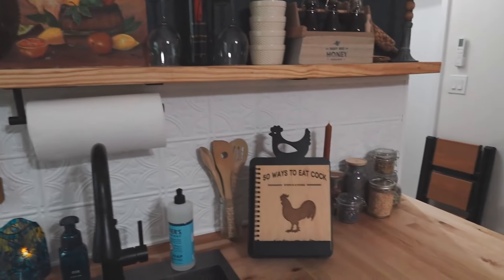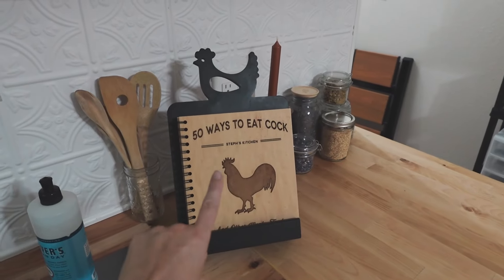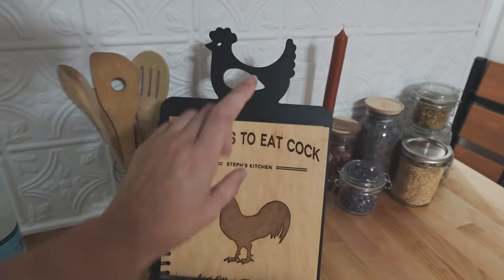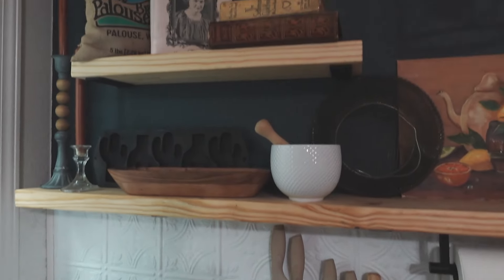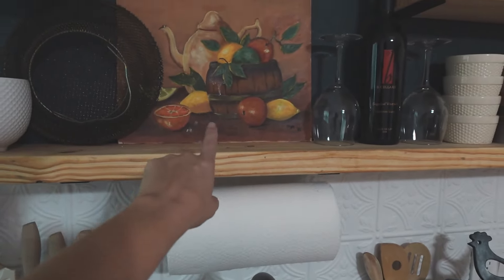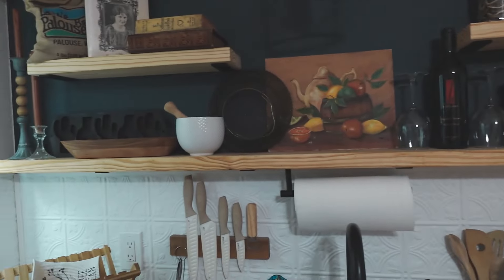Over here is the little kitchen — got the fridge, microwave, and a little Keurig. Don't laugh at my cookbook, it was a gift and I love it — I actually use it and have all my recipe cards in there. Here's some of my open shelving that I'm still filling in. My grandmother painted this painting and I think it looks beautiful up there.